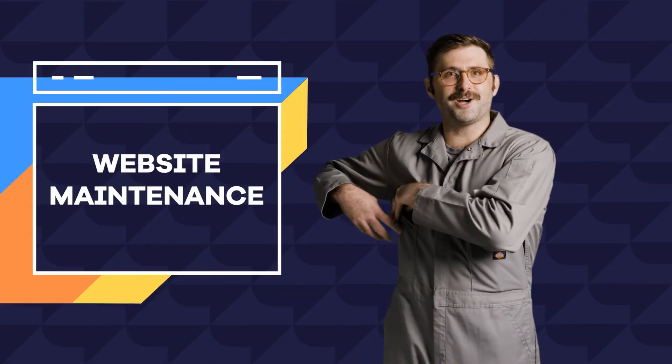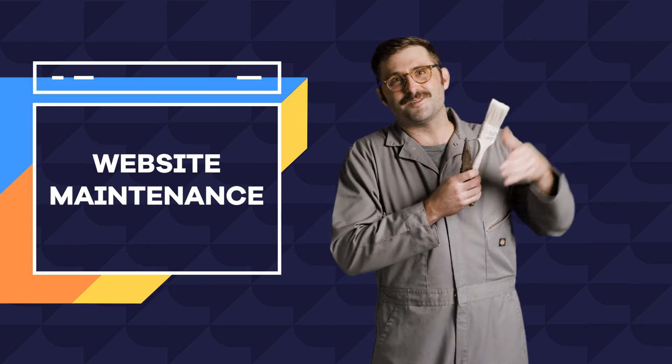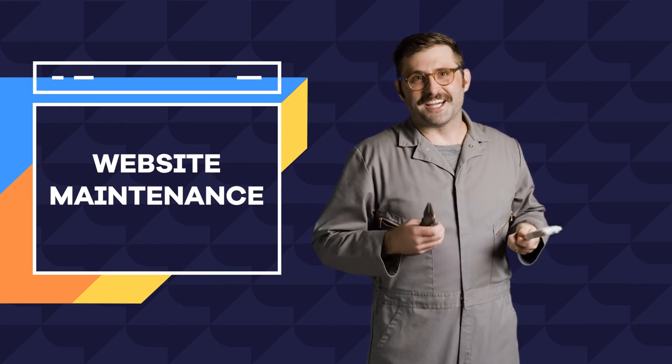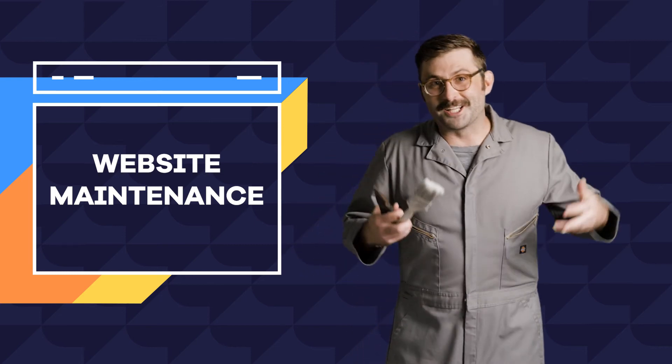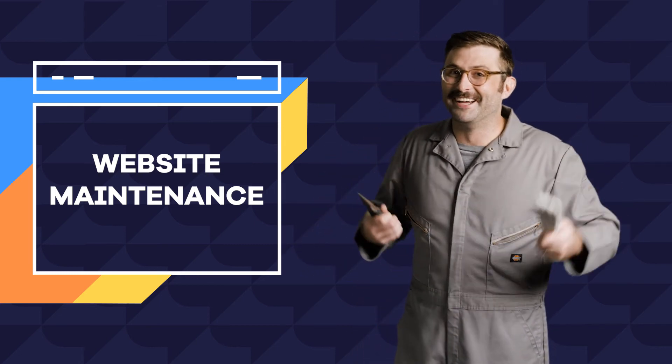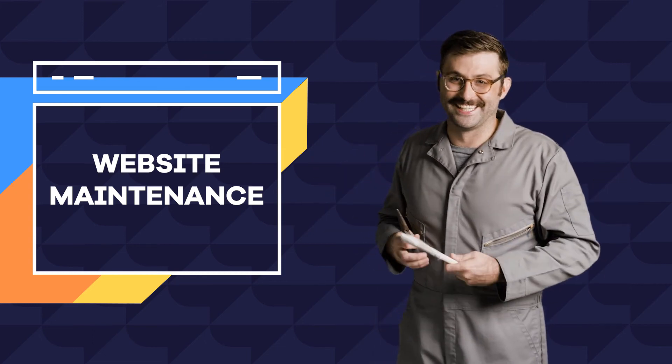And there you have it — my overview of regular maintenance that you should be keeping tabs on as you make your site optimized and running smoothly. Now, if you'll excuse me, there's a leaky toilet down in 3B, so just like that toilet, I gotta run. Hey, it's a super joke!